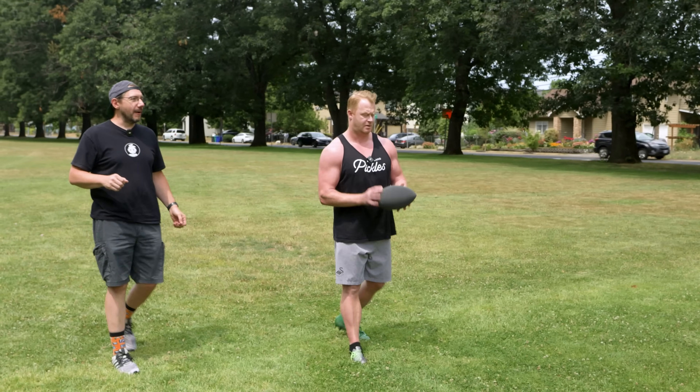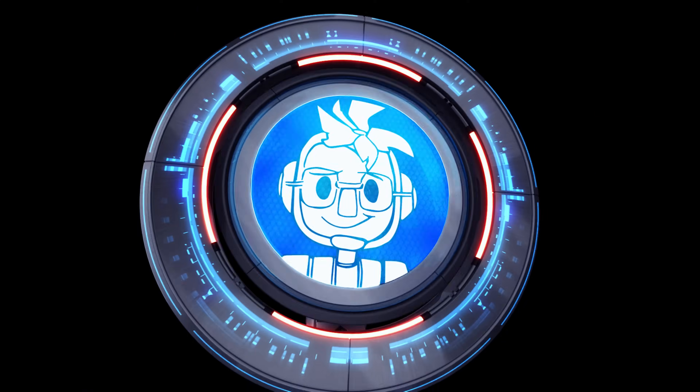All right, here we go. 3D printed football. Hey, it's Joel. I am not at home in my studio. I'm in spring break capital of the world, Portland, Oregon.